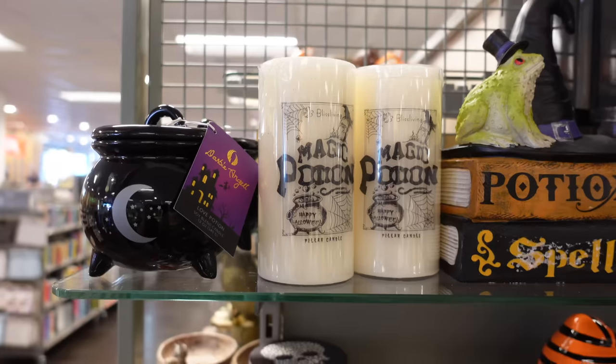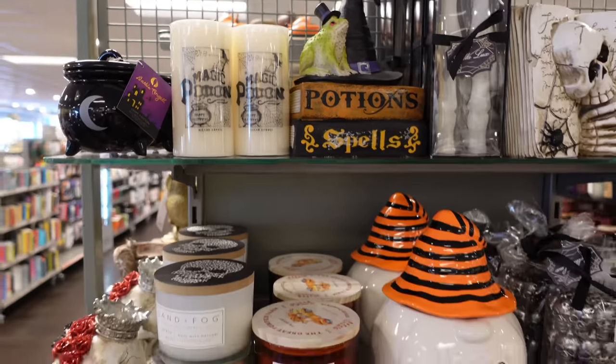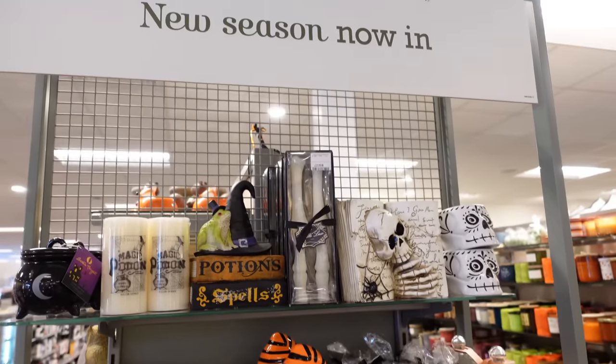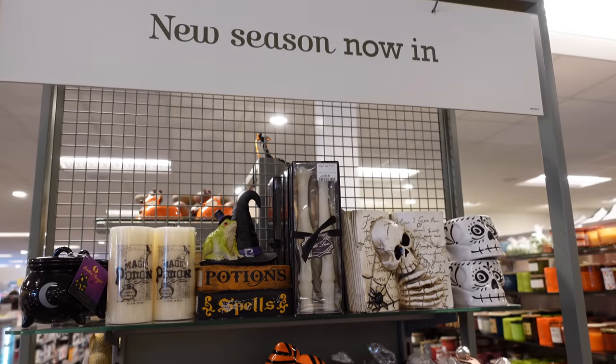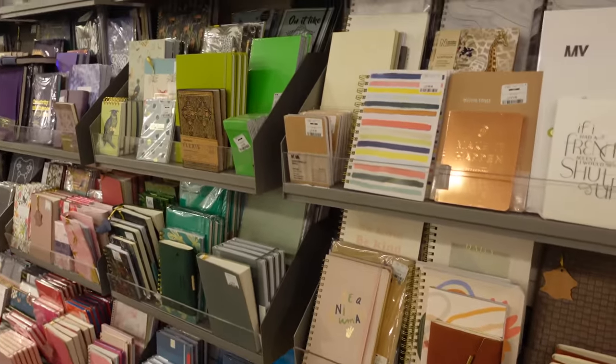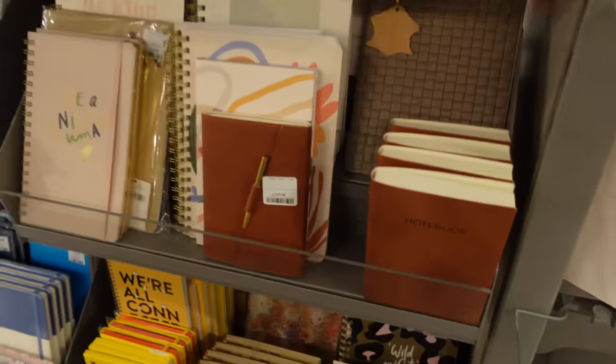There were even little candles that had prints on which I quite liked, and honestly I was pretty overwhelmed with all of the new season stuff, but I controlled myself and I started looking around the rest of the store.